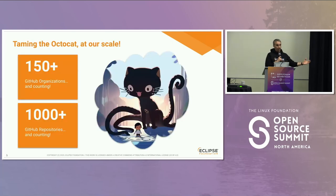At this scale, we have about 700 repositories, and enabling branch protection on all of them manually is just a no-go. So we need to tame GitHub at our scale. Today we have 150 organizations at GitHub that we need to manage with more than 1,000 repositories, and it keeps growing.